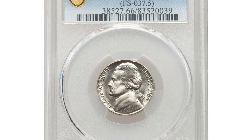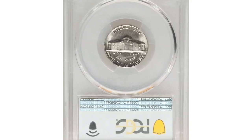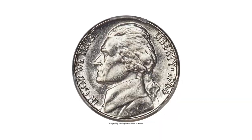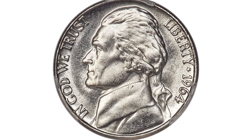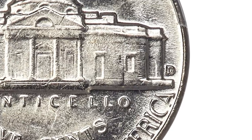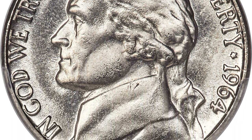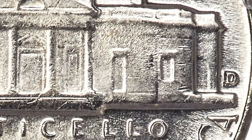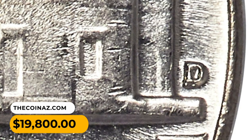Number 9: a 1964-D Jefferson Nickel with repunched mint mark — D over D — graded mint state 66 by PCGS. The repunching is clear under magnification but may escape detection by the unaided eye. Each side is brilliant and satiny with slight reflectivity in the fields. A few tiny marks are not bothersome, and although the steps of Monticello exhibit typical softness, this coin is otherwise well-struck and pleasing. It ended up selling for $19,800.